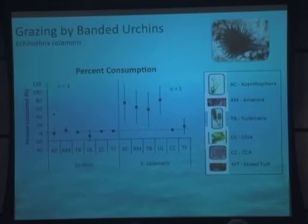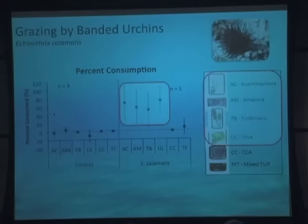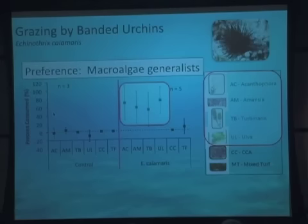The data from these types of experiments have percent consumed of different types of algae on the y-axis. On the left we have the control, and it's nice that no algae was consumed when there were no urchins. When there were urchins, this banded urchin liked macroalgae, and it appeared as though it liked to eat all different kinds of macroalgae fairly equally. So we can conclude this species appears to be a macroalgal generalist. We can also infer grazing rates by looking at grams consumed, and use these rates to scale up and look at grazing budgets on coral reefs.